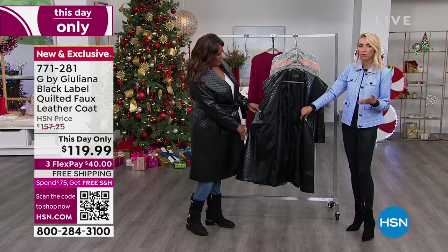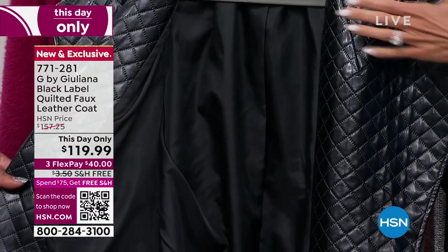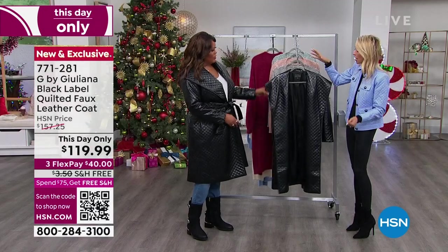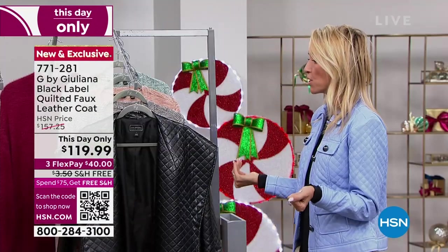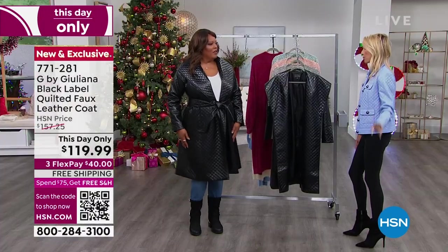This is our Black Label collection, which is our even higher fashion, fashion-forward, highly curated designer collection. It's like the highest of what we do. And it's beautiful — but look at the price on this.